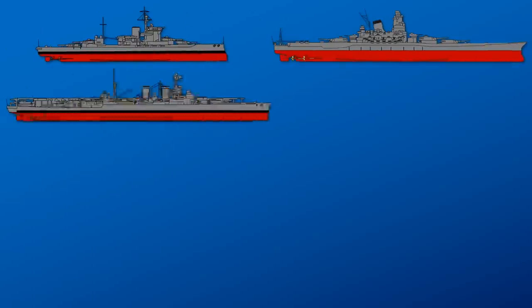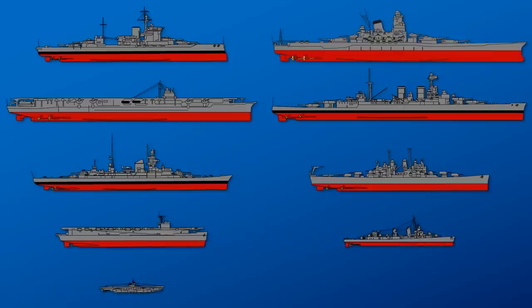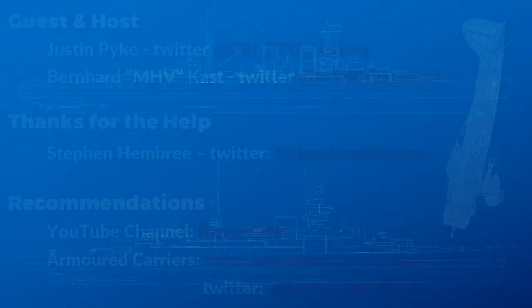Hello everyone. This is the extended or deep version of the World War II ship guide, and I welcome here Justin, who is the naval expert for the channel. He has a master's in history with a specialization in military history and intelligence. We take a look at my video and expand on it. Justin and Asumazi also helped a bit on the script, correcting some errors and providing further information. Let's hop in.